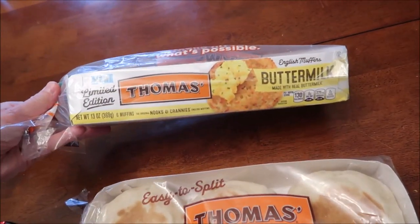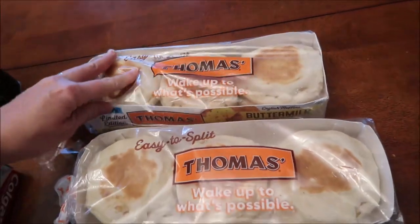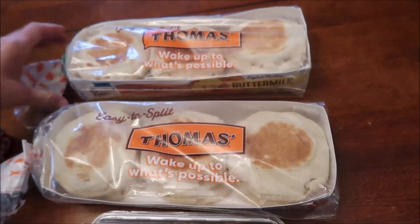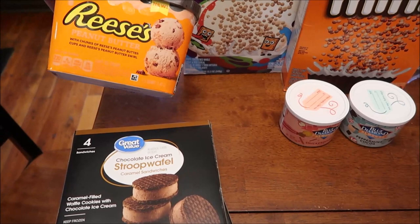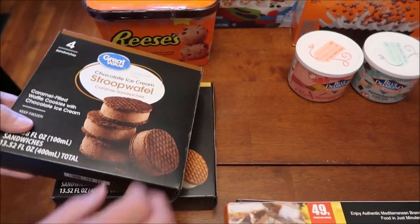I had a request to try the new limited edition Thomas's buttermilk English muffins and compare them to the regular ones. So we bought both the original and the buttermilk to do a comparison.